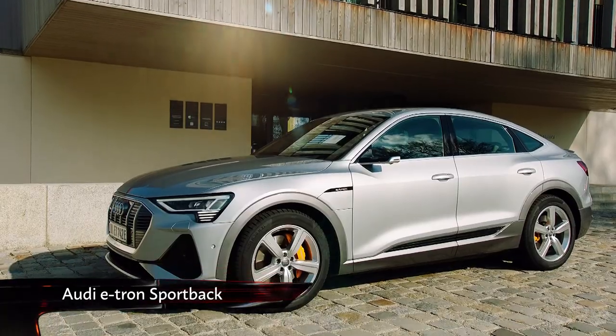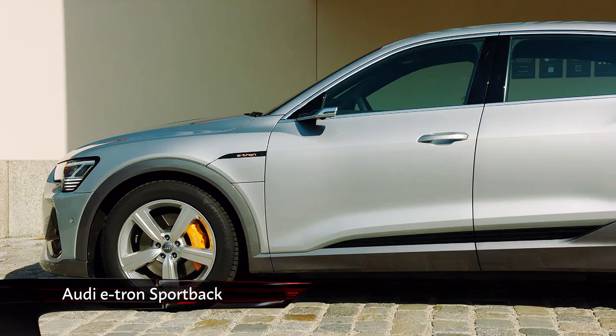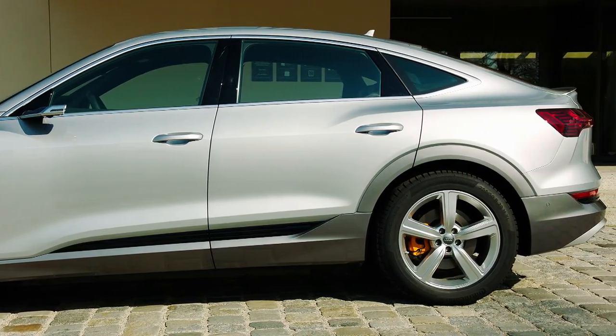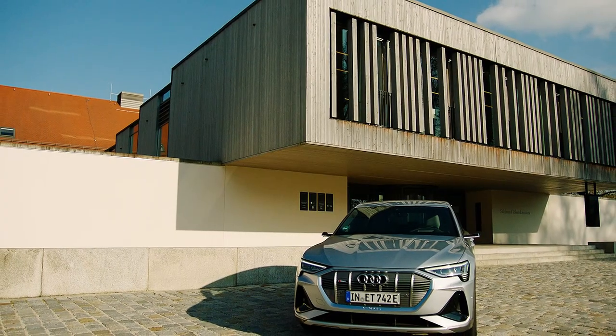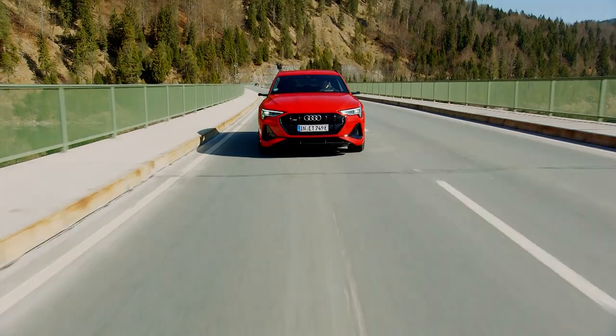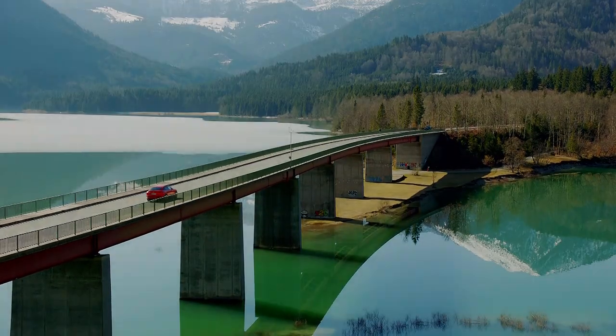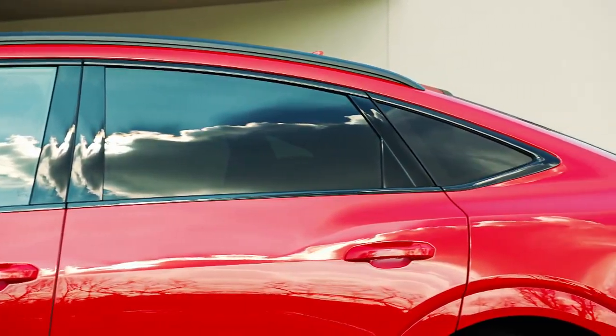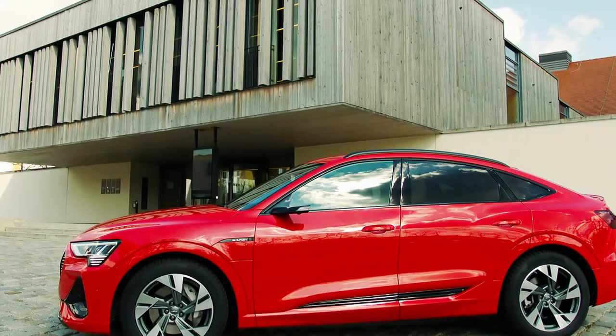This is the new Audi e-tron Sportback, and it's a sleeker, sharper, meaner version of the regular car, an EV that we very much like. Audi has streamlined the roofline from the C-pillar backwards, hence the Sportback moniker.